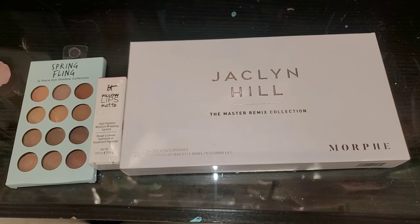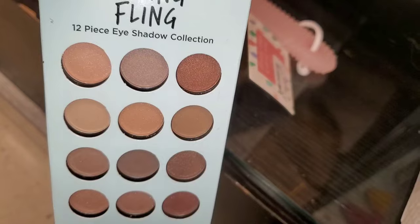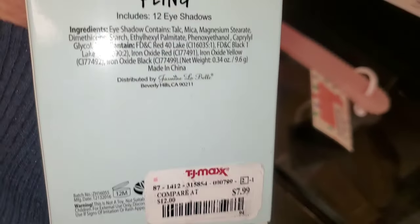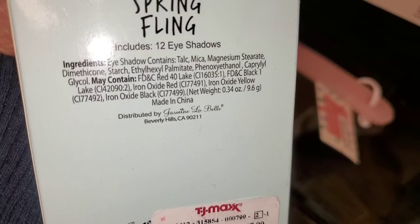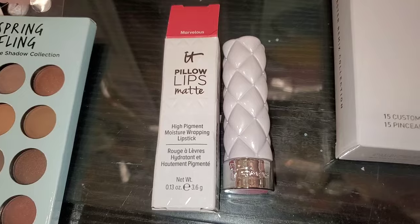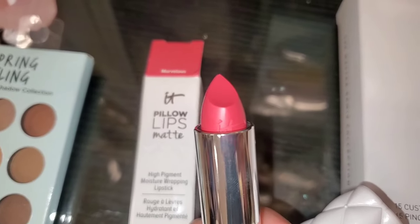Then I found all of this new at TJ Maxx — they had this Spring Fling 12-shade eyeshadow palette. I don't know the brand, but it was there for $7.99 and I thought the color story is cute. They also had this It Cosmetics Pillow Lips Matte High Performance Lipstick in the shade Marvelous — the packaging is so cute, for only $6.